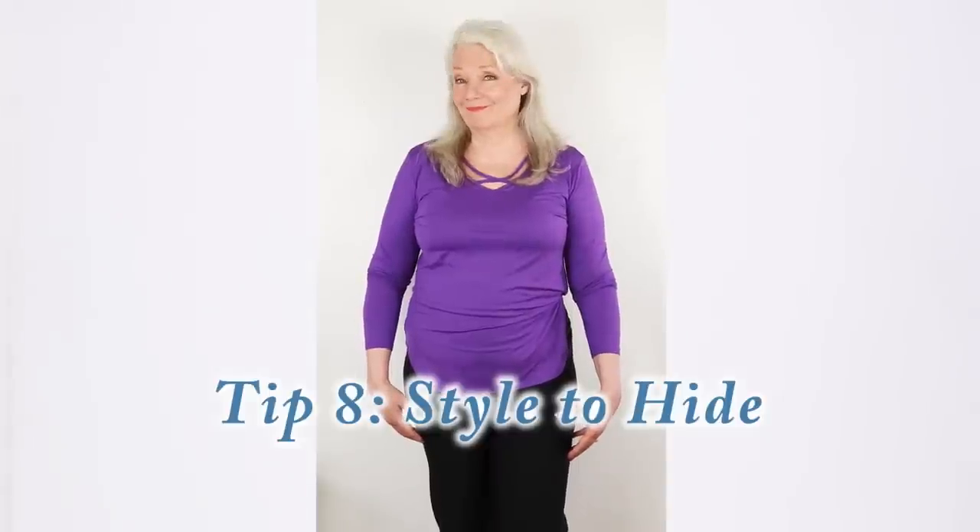My next tip is all about the tops and shirts you might already have in your wardrobe. Tip number eight is style to hide. Maybe the trending styles right now exist because many of us have gained weight, but it's perfectly okay to tuck one side in to hide your belly. Another trick is to let just one side of a shirt be tucked in, which really detracts from the belly area. Let me know in the comments what your favorite tips are, and if you have one to share, we'd really appreciate it.